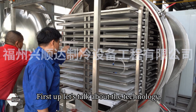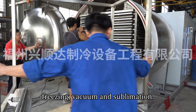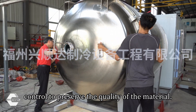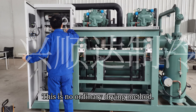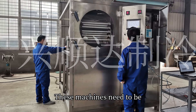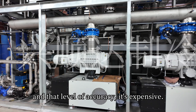First up, let's talk about the technology. Freeze-drying involves three key stages: freezing, vacuum, and sublimation. It's a delicate process that must maintain precise temperature and pressure control to preserve the quality of the material. This is no ordinary drying method — it's high-tech, and it takes specialized equipment to get it right. To ensure the product maintains its nutrients, flavor, and texture, these machines need to be designed with a high level of precision, and that level of accuracy is expensive.